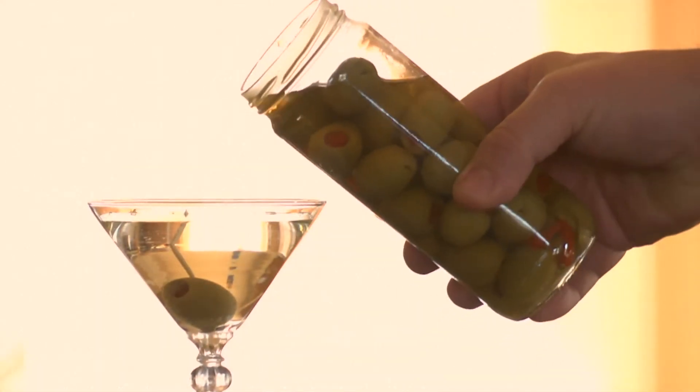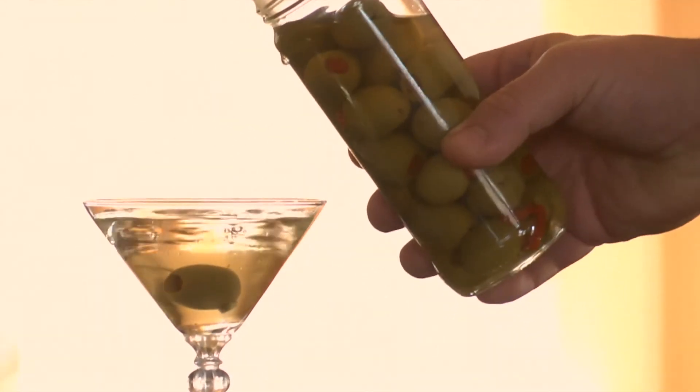Dirty. A drink served with an olive garnish and some of the olive brine added. As in, a dirty martini. A double. This is simply a cocktail with twice the usual amount of alcohol added.